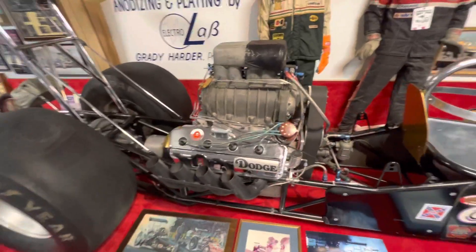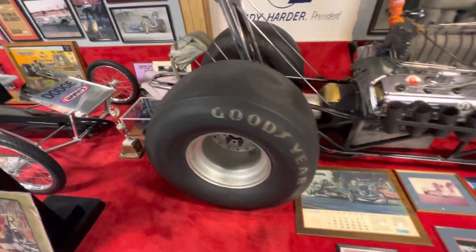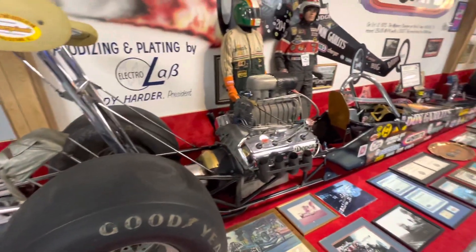The old 426 engine. Amazing they got that kind of horsepower out of a 500 cubic inch motor.